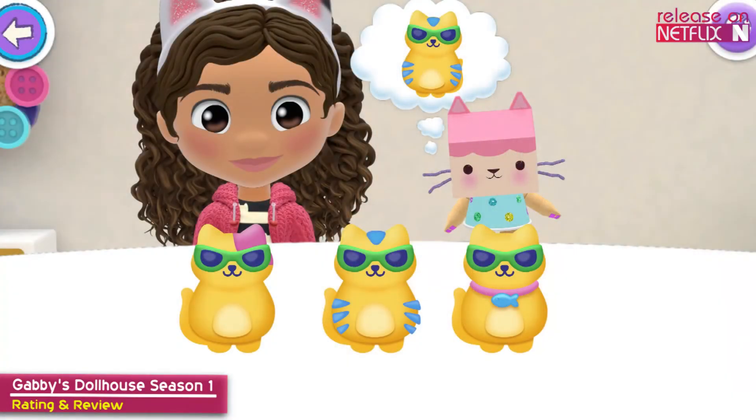Gabby's Dollhouse has a lot going for it and to be fair, Netflix is normally quite good with their animated offerings for children. This one throws a number of different elements into the mix but manages to conjure up a cute, bubbly show that should resonate well with kids.